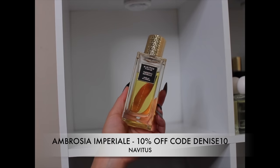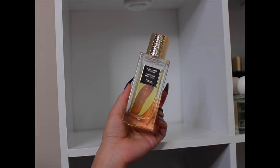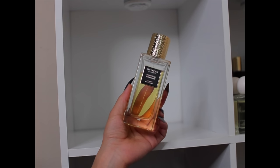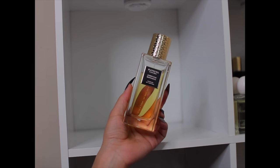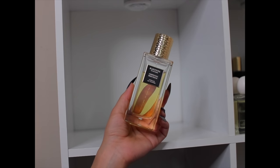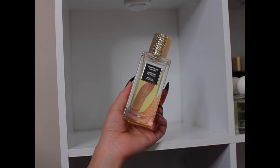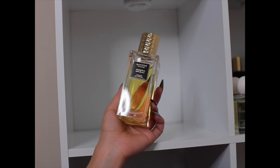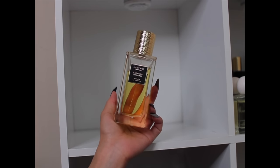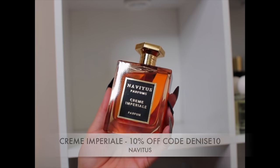First up on this shelf is my baby, Ambrosia Imperial — this is definitely a for-life fragrance for me. The uniqueness and the smell are just bomb. I don't have any banana fragrances in my collection, and it's giving banana, caramel, booze, saffron, sexiness, caramel whipped cream — it's giving all the things. I need a backup bottle because I'm scared to use it now that I love it so much.